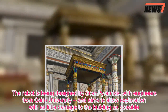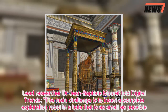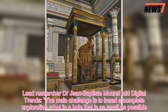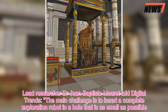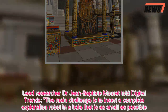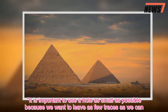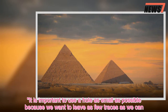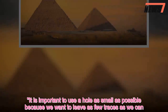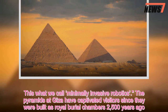Lead researcher Dr. Jean-Baptiste Malra told Digital Trends: 'The main challenge is to insert a complete exploration robot in a hole that is as small as possible. It is important to use a hole as small as possible because we want to leave as few traces as we can. This is what we call minimally invasive robotics.'